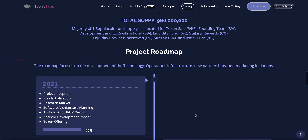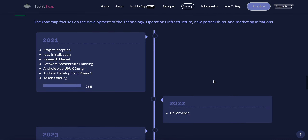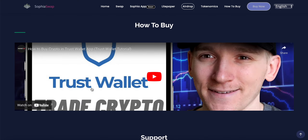The project roadmap covers the entire Sophia Swap ecosystem, focusing on development, technology operations infrastructure, new partnerships, and marketing initiatives. For 2021 — and we're in November of 2021 — completed milestones include project inception, idea initialization, research, market and software architecture planning, Android app UI design, Android development phase one, and the token offering itself.